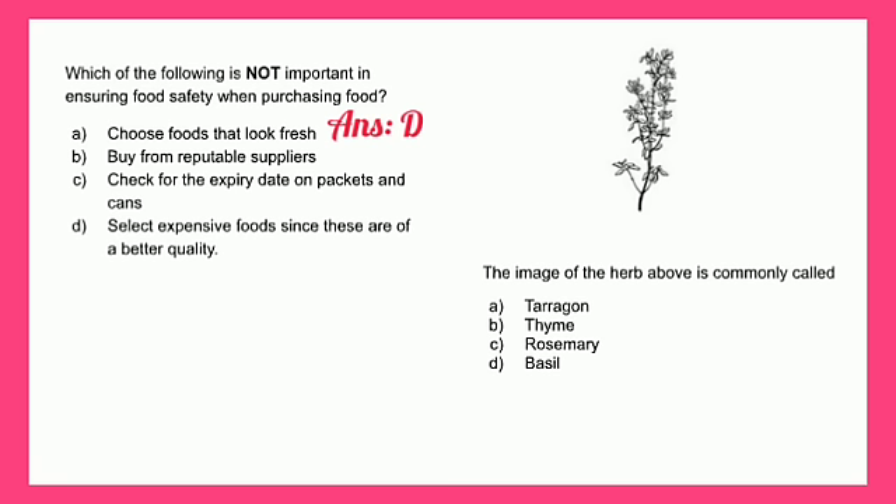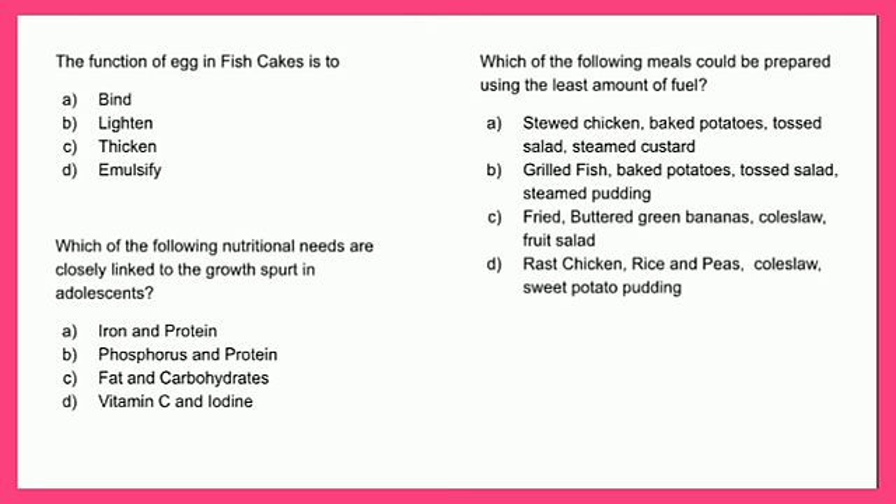The next question is a visual one requiring you to look at an image and select the name of the herb being displayed. Is it A - tarragon, B - thyme, C - rosemary, or D - basil? The answer is B - thyme.